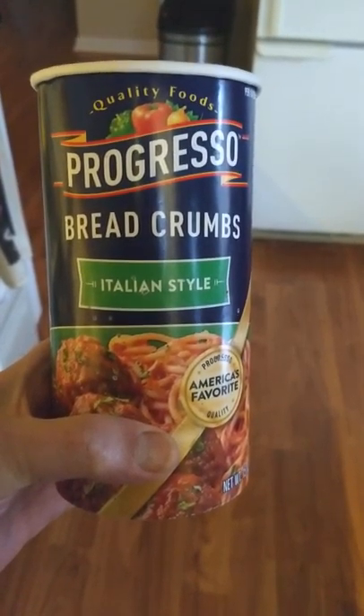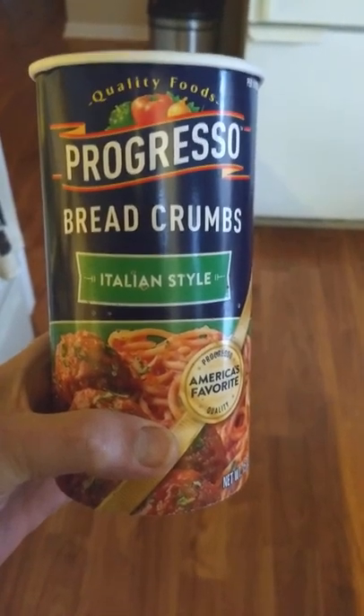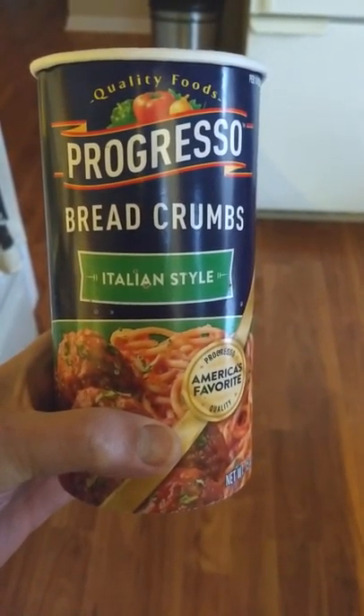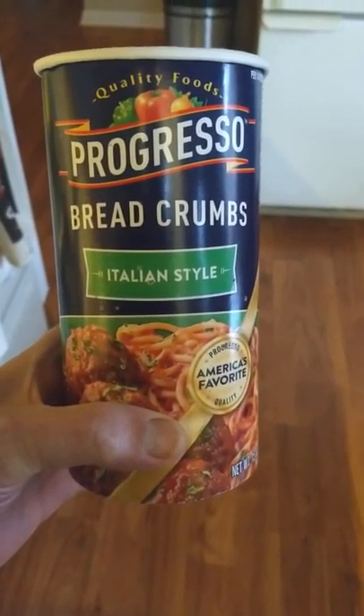Hey, YouTube. I just had to say that. What I have here is an empty container of Progresso's Breadcrumbs, Italian style. This is it. It's been in my cupboard for a few years.